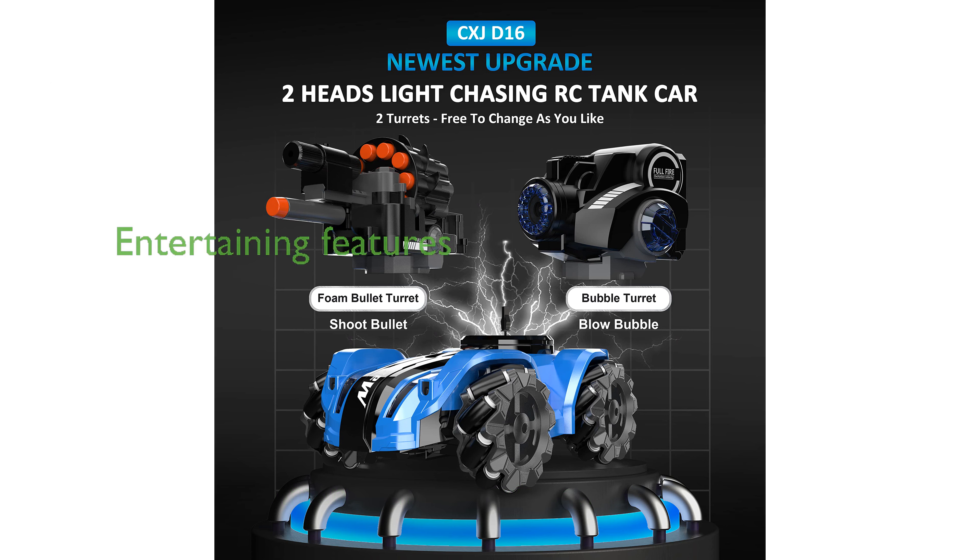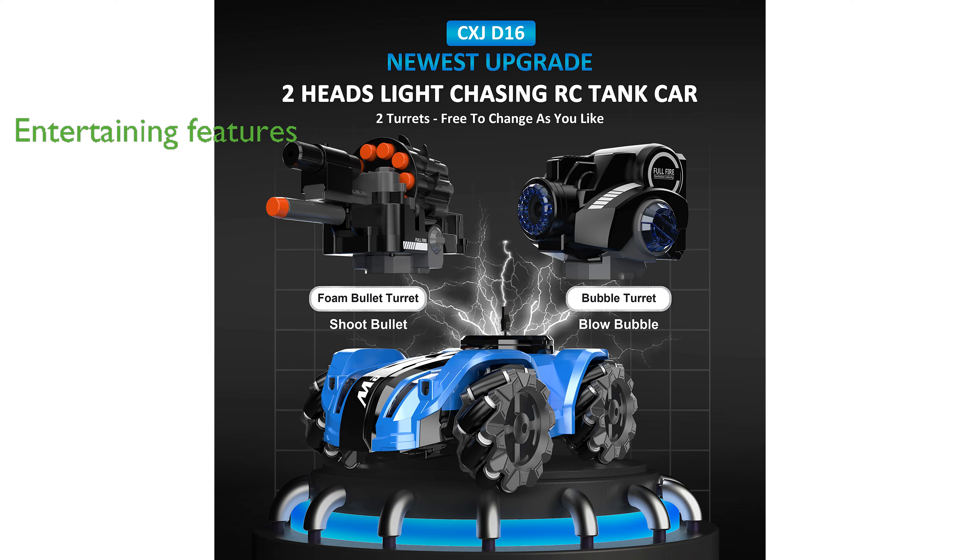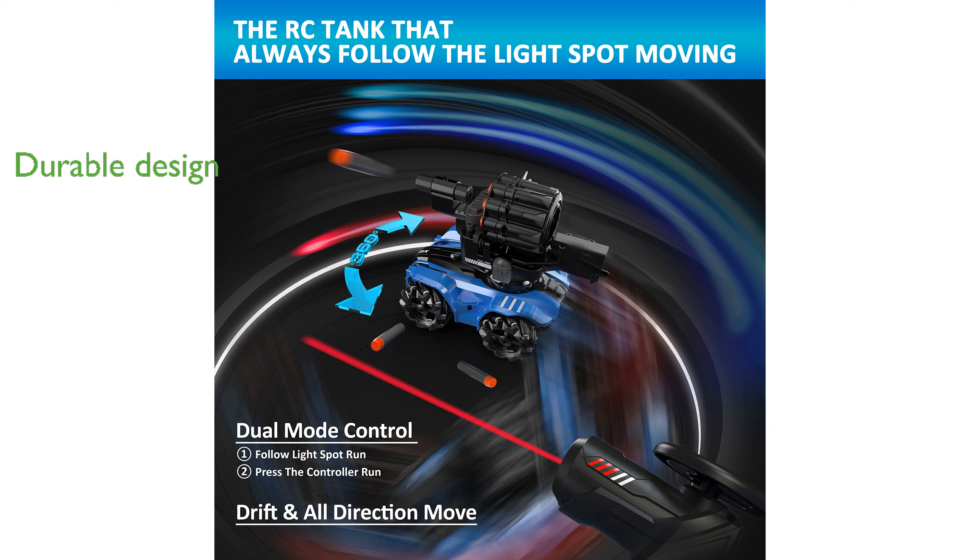Its vibrant LED headlights and dynamic music make for an entertaining experience, especially with the one-button demo mode. Built with durable materials, this 1/16 scale tank car is both resilient and crash-resistant, offering up to 60 minutes of playtime on a full charge.